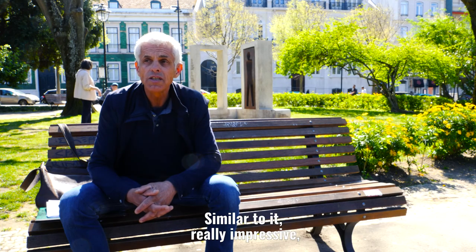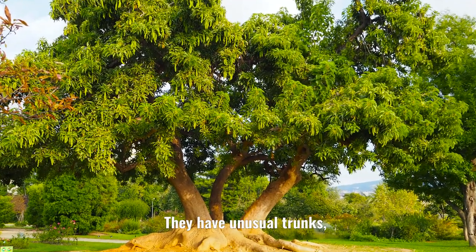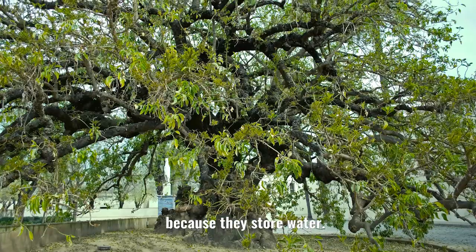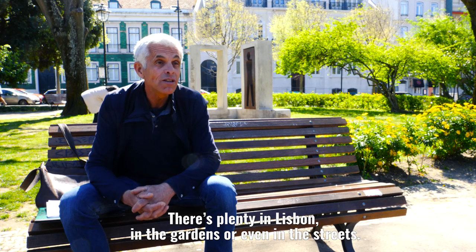In the same style, which is also impressive, are the bottle trees. The bottle trees are all misshapen because they store water. Here in Lisbon there are a lot of them, both in the gardens and in the streets.